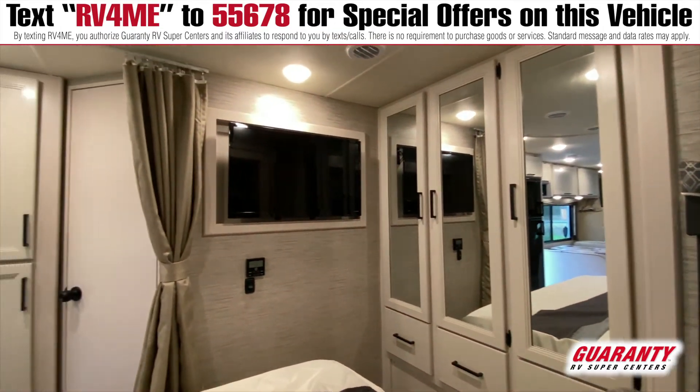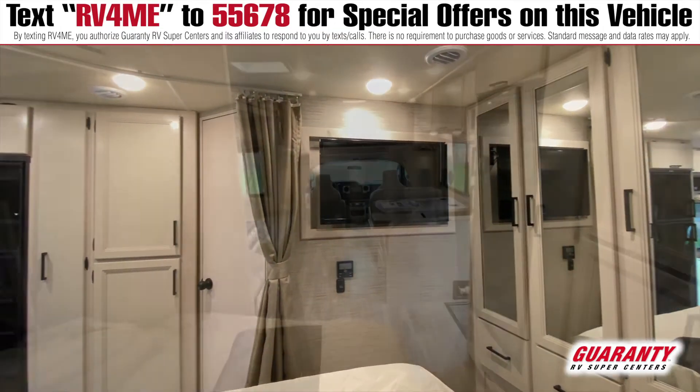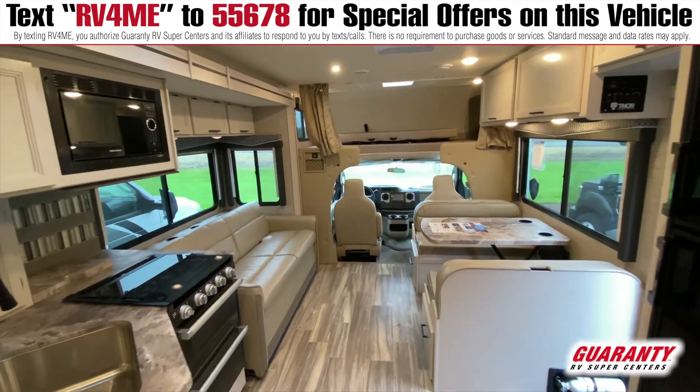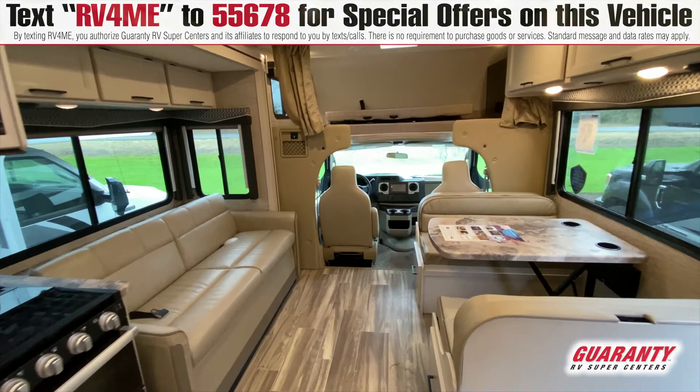This is a really nice RV. It's got the modern colors — it's an off-white, it really pops. I think you'll like it. Thank you very much. Again, thank you for having a look at this video. My name is Rob Cavanaugh and my information is below. Thank you very much.